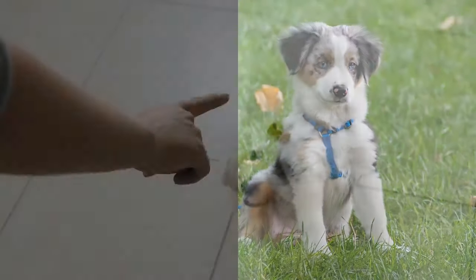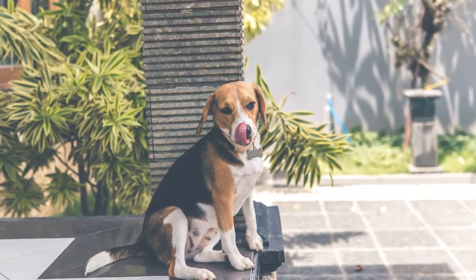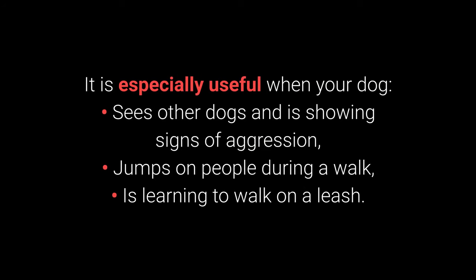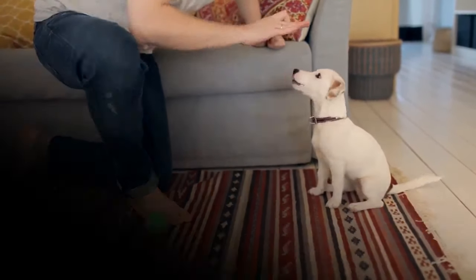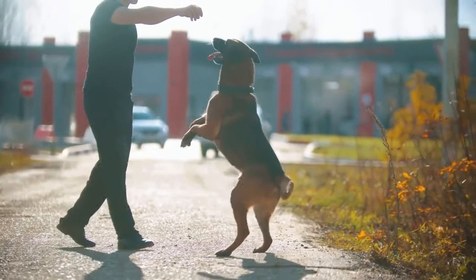Most Essential Command Number 2: Sit. We all know 'sit' as one of the most basic commands, but it's also one of the most useful for distracting dogs during a walk — especially when your dog sees other dogs and shows aggression, jumps on people, or is learning to walk on a leash. Dogs can learn to sit from about 7 weeks old. Place a treat in your hand, let your dog smell it, slowly raise your hand, and the dog should sit. Once they sit, reward them. Repeat while adding the 'sit' command.